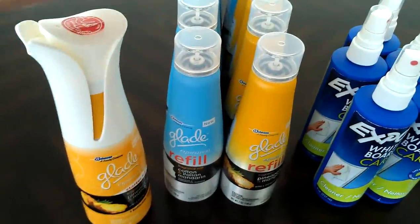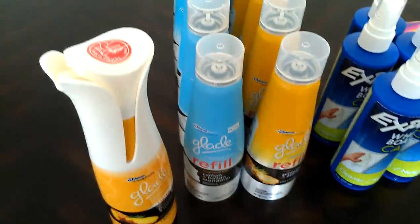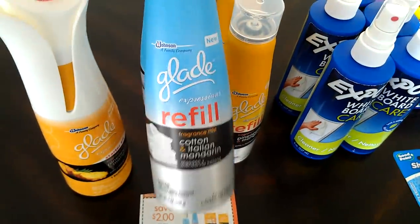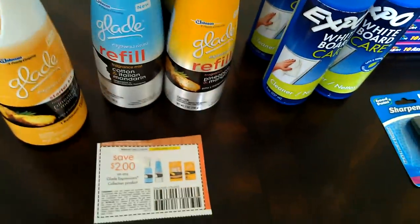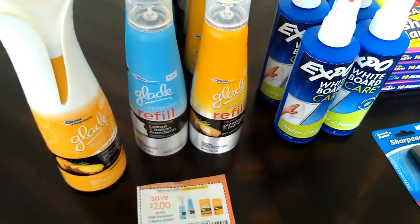They're the best smelling and best long lasting air fresheners. I was able to get 10 of these refills, and this is actually my most favorite scent — the Cotton and Italian Mandarin, which smells so good. So these are free plus 2 cents overage for each one.